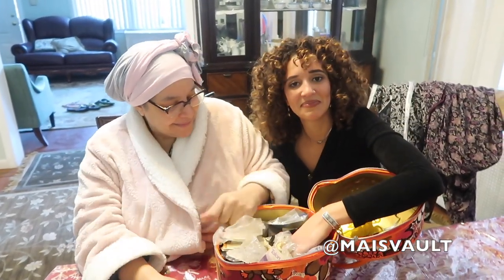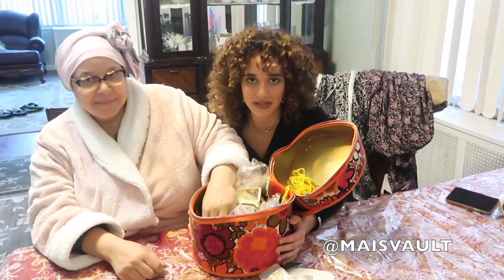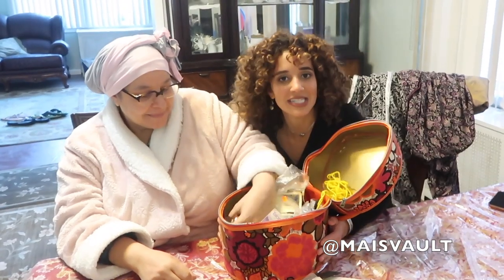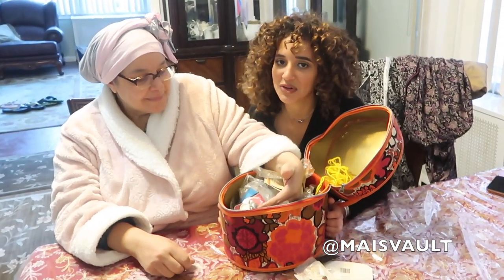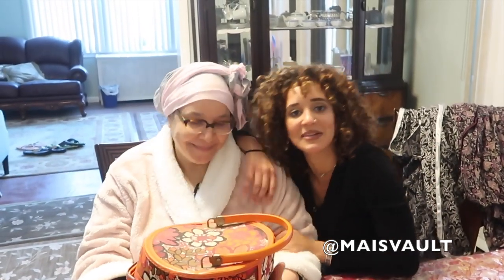I want to thank you guys for watching this vlog. I hope this was very informative and you now know what to expect when you go to any of your Egyptian friends' households. If you enjoyed this vlog, please don't forget to like, comment, and subscribe. Thank you so much for watching!